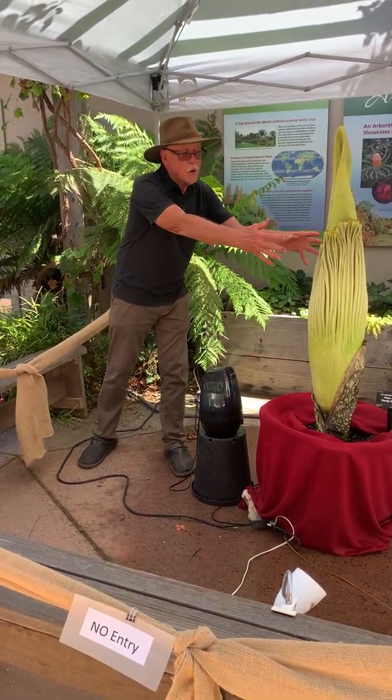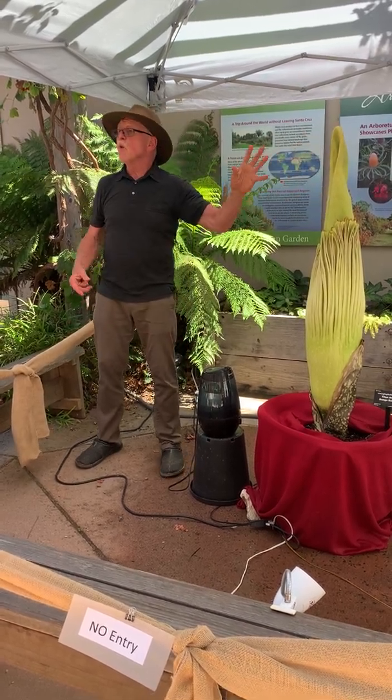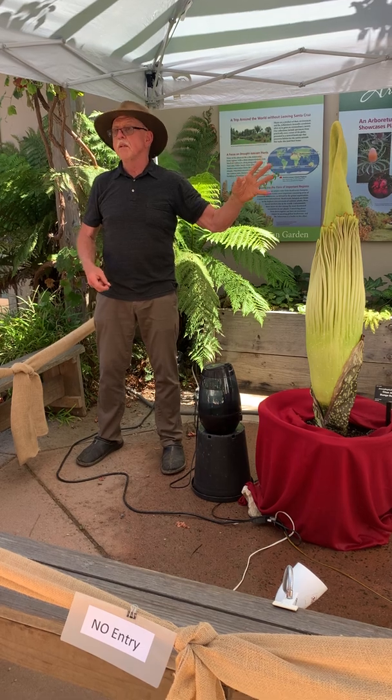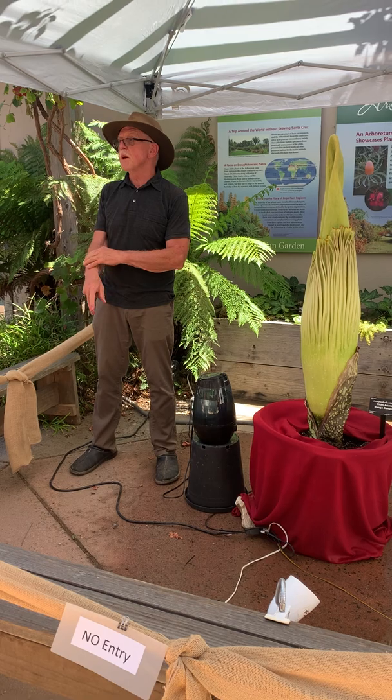At the same time the spathe has opened up, and the spadix — the phallus part — starts to warm up. It's biothermal: on its own, through a little chemical breakdown, it reaches 98.6 degrees, the same as your body temperature.